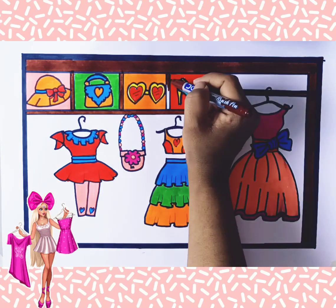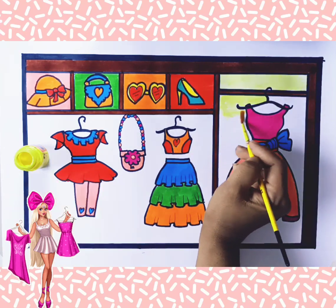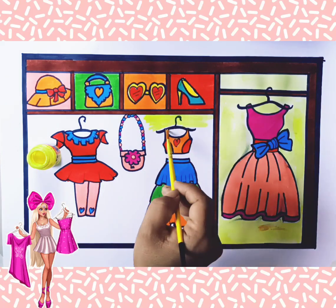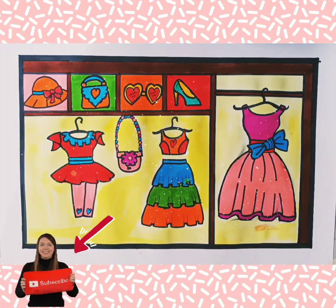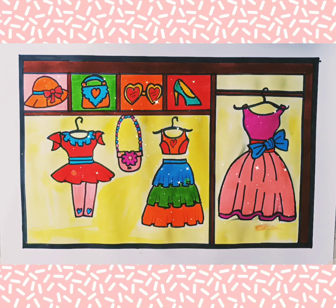This dress is so cute. I like drawing and painting the wardrobe so much. Bye-bye, friends. See you in the next video.